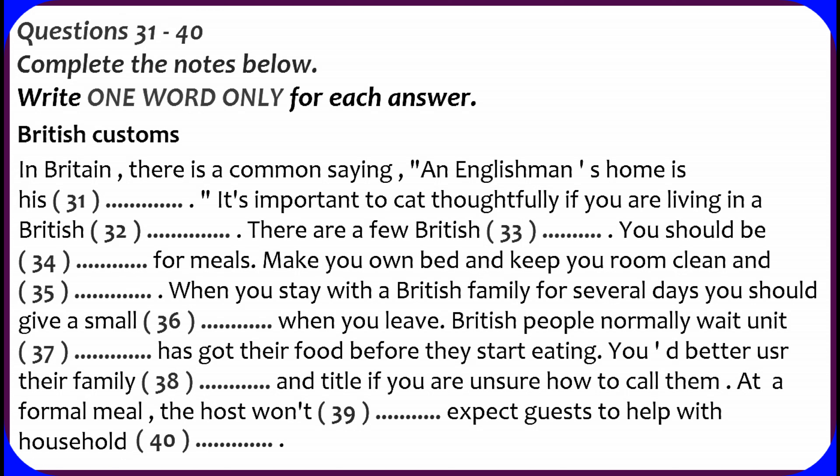If you are living in a British home or are invited to visit or stay with someone, it is important to act thoughtfully. For example, be punctual for meals and, if you know you have to miss one, let your host know as soon as possible. Check whether it is convenient for others in the house when you wish to take a bath or wash and dry laundry. And unless your host employs someone to do the housework, you are expected to make your own bed and keep your room clean and tidy yourself.